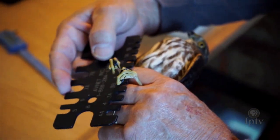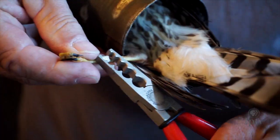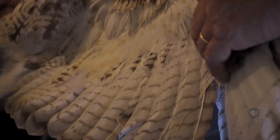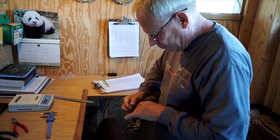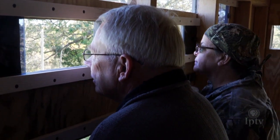Altogether the banding process takes just under eight minutes. While it might be stressful for the birds, banding and collecting population data helps conservationists protect the animals. While Jerry does frequently band raptors without assistance, he prefers working with other banders as it speeds up the process and helps find more birds. When I catch a hawk, it's nice to have a second person here luring because our chances of catching another hawk is almost 50 percent higher.